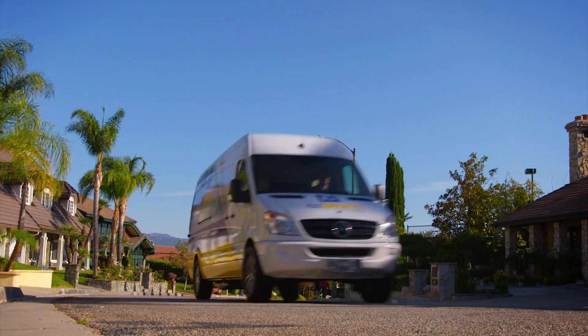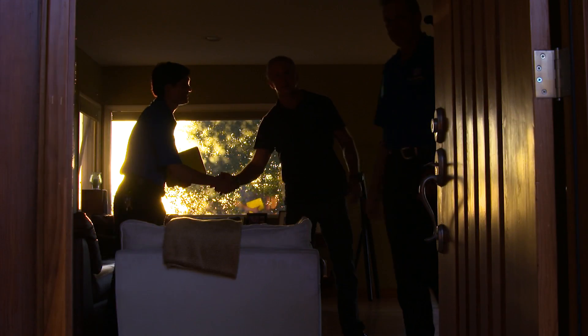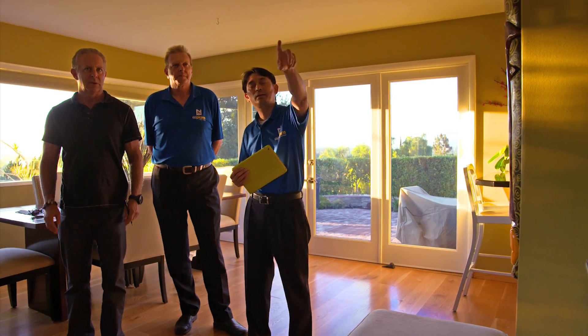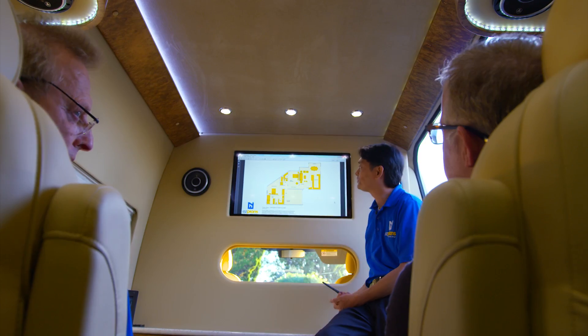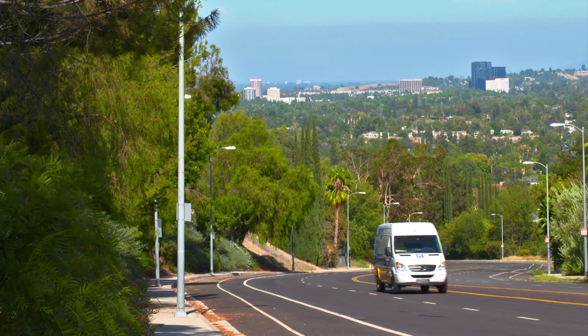Typically, when you call an architect to have an on-site consultation, it's something that takes place around your kitchen table. We've introduced something very unique and very interesting that is changing the way architectural services are delivered, literally.